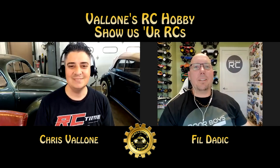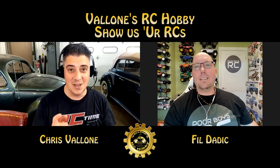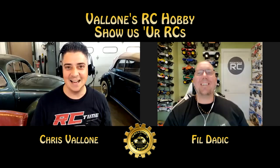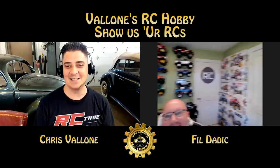Hey Chris, doing great buddy. Thanks so much for having me on the show today. The other thing that attracted me to get in touch with you is I love your studio that you got going on in the background there. That's awesome. Yeah, that is a little piece of work of art, a little piece of heaven we got going on there.